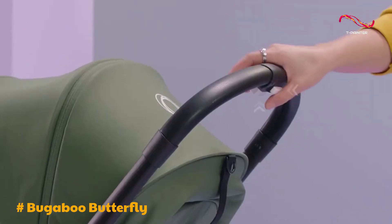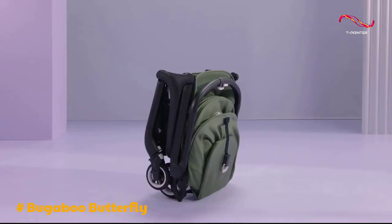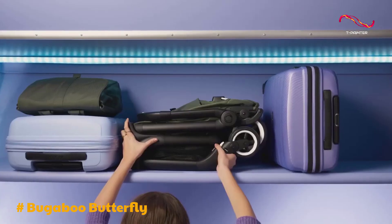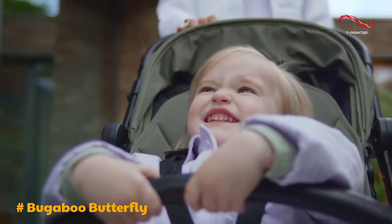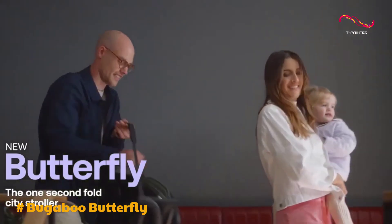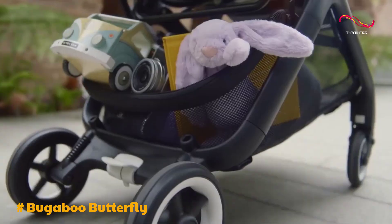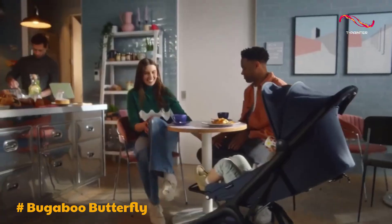One of the standout features of the Bugaboo Butterfly is its effortless fold, which can be executed single-handedly. The stroller neatly collapses into a compact package, making it an ideal option for travel, and it's even IATA compatible, allowing it to be carried on planes with ease. It boasts a roomy and comfortable seat that can be adapted to various positions, and the extendable UPF 50-plus sun canopy provides ample shade with a mesh panel for good air circulation.